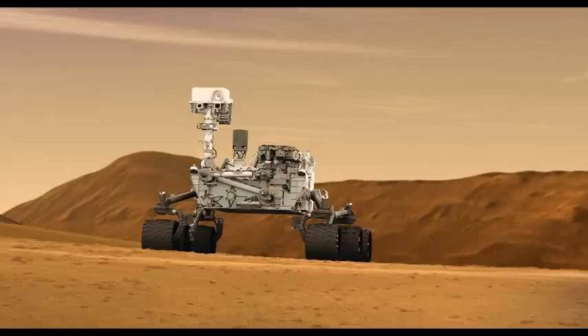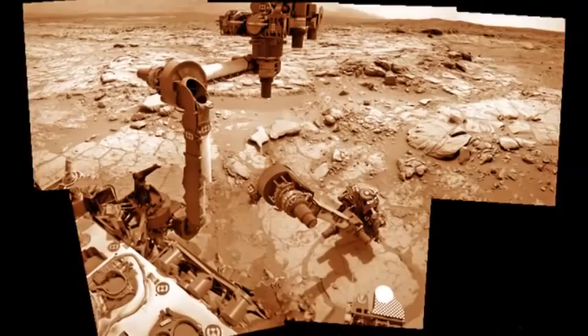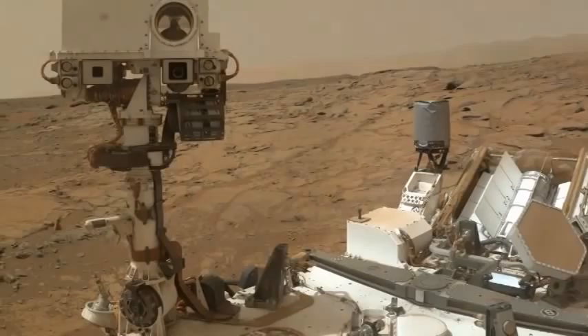If there's one thing to be said for Curiosity's mission on Mars so far, it certainly hasn't been boring. Although the six-wheeled rover has taken thousands of photographs of Martian rocks, the rich diversity of Mars' landscape has provided many beautiful examples of planetary geology — and some geology that is downright weird.